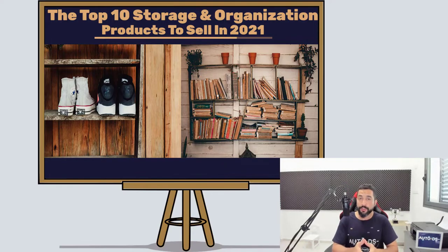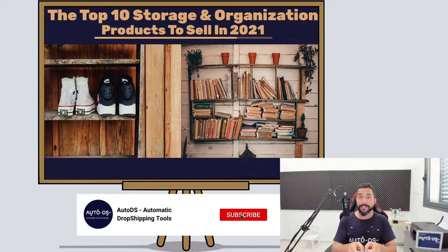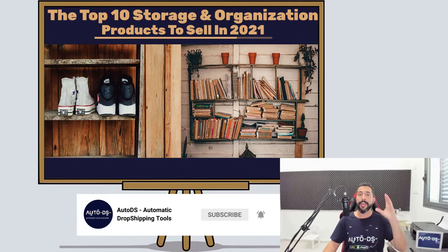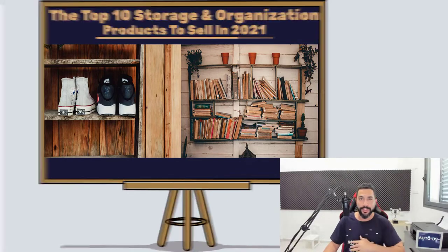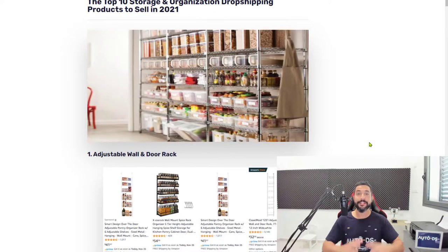If you are new to our YouTube channel, this is the part where you'll need to subscribe to stay up to date on all of the latest and hottest topics in the dropshipping world. That being said, let's begin with the list.